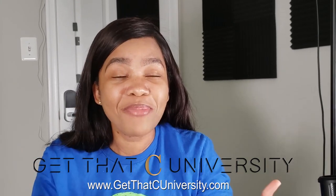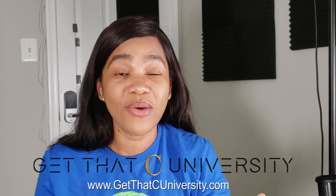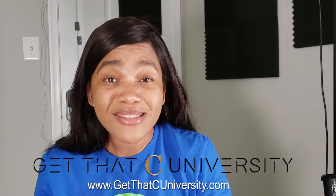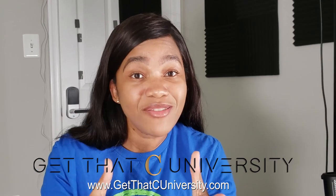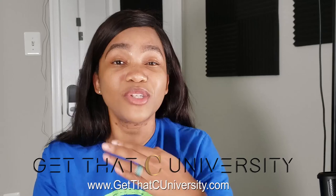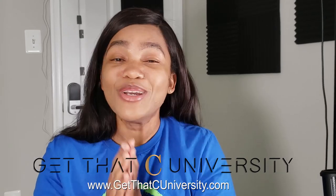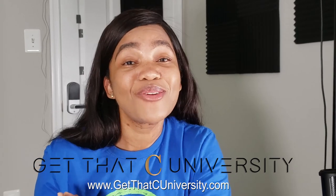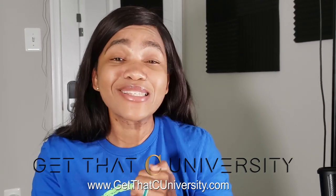We offer virtual shadowing, mock interviews, anatomy, Roche review question-based content, and more. Go to getthatcuniversity.com and sign up to become a member. We're updating content on a consistent basis, so there will be a lot more in the future. After you've done that, come back and watch Joe as he gives you an exclusive look at a day in the life of an urgent care PA.